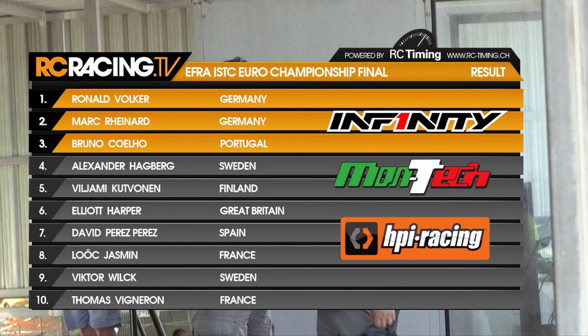Confirmation of the results in the EFRA electric touring car European championship, brought to you by Infiniti and Montech: Ronald Volker is our champion, ahead of Mark Reinhardt in second and Bruno Coelho in third. Alex Hagberg is the unlucky man, first off the podium.